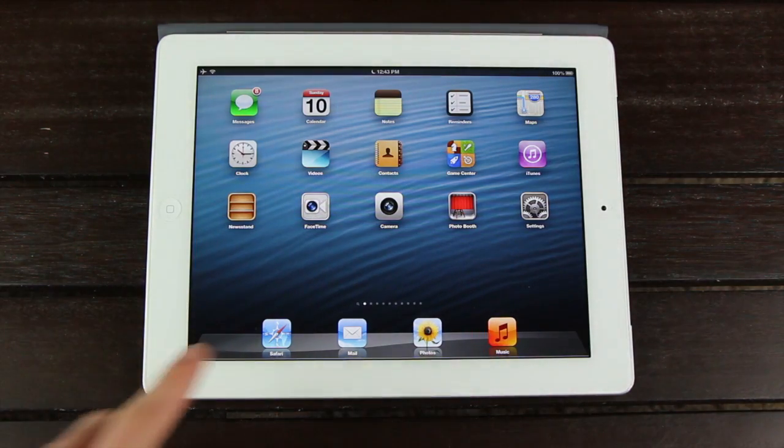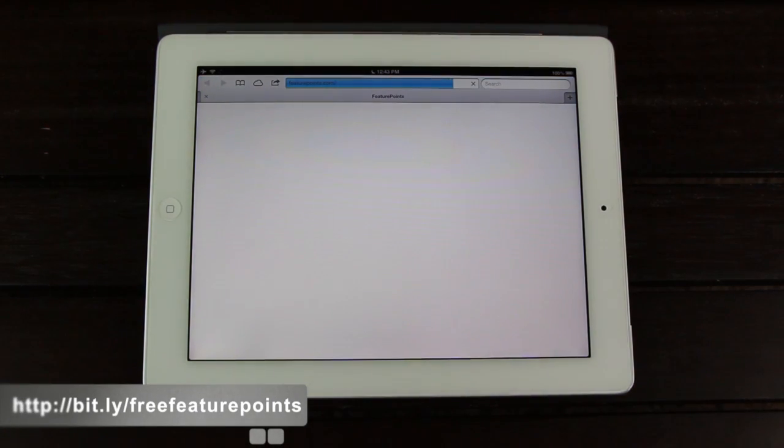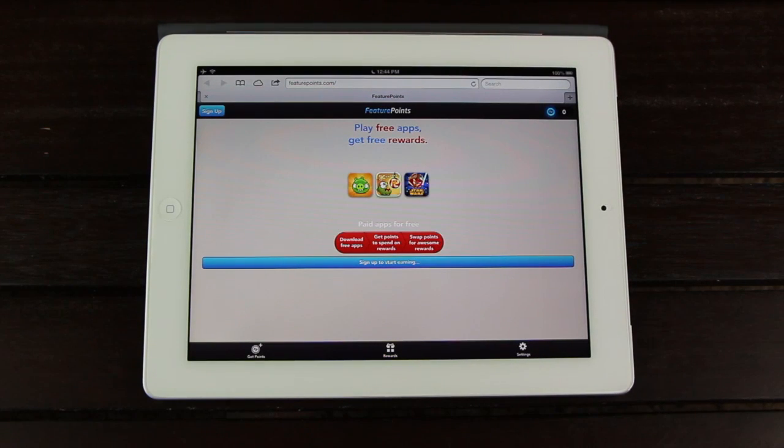Now without any further ado, simply open Safari and navigate to bit.ly/freefeaturepoints. That link is on the screen now, and I'll also have it in this video's description. After visiting the URL, and once you install the mobile profile on your device, you'll instantly be rewarded with 50 free points.